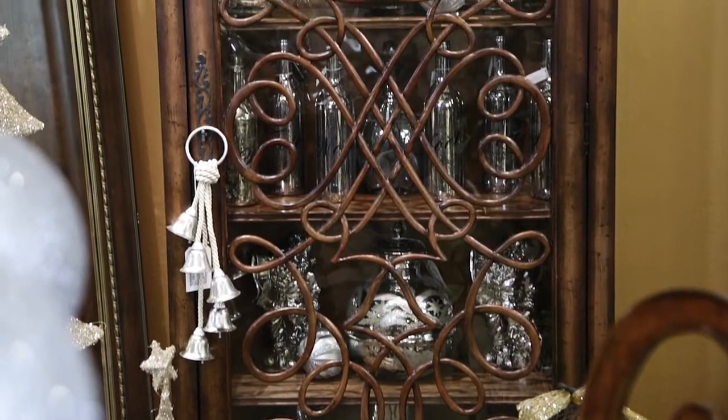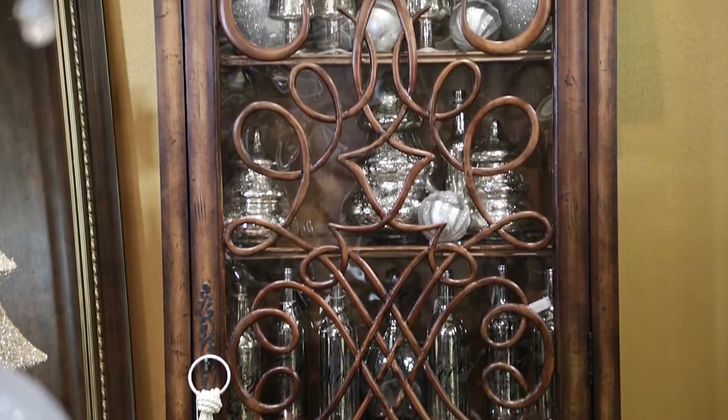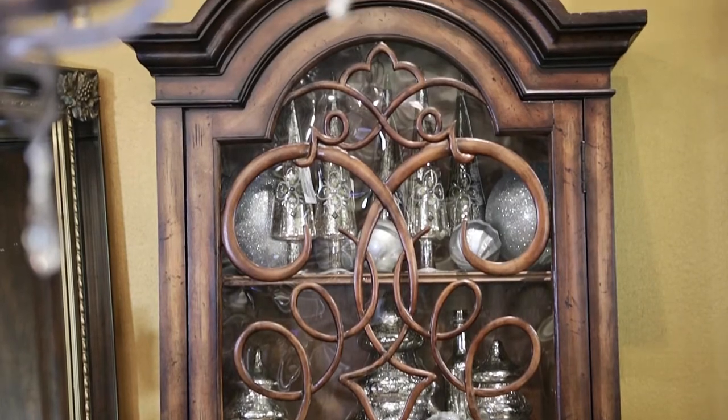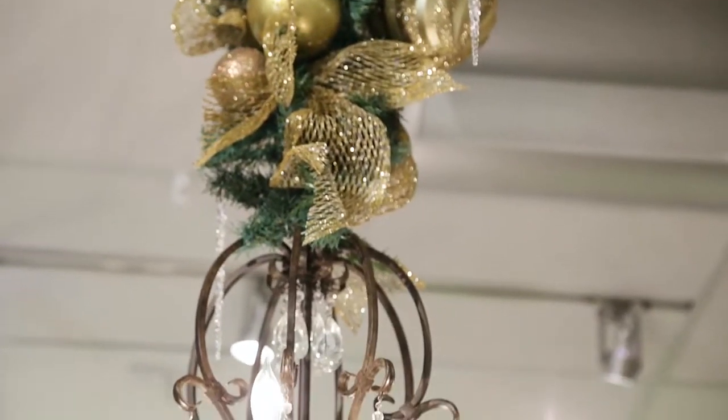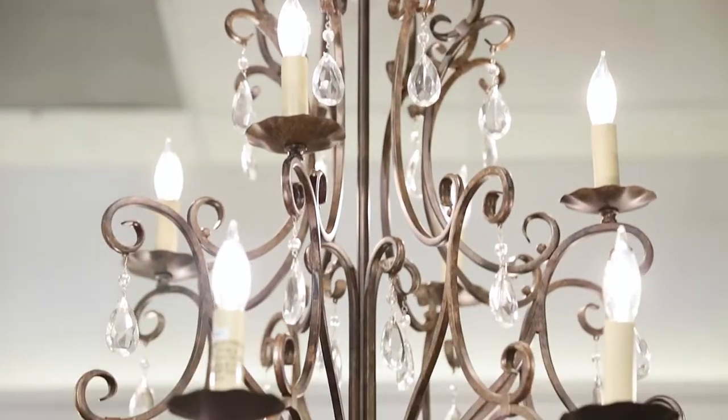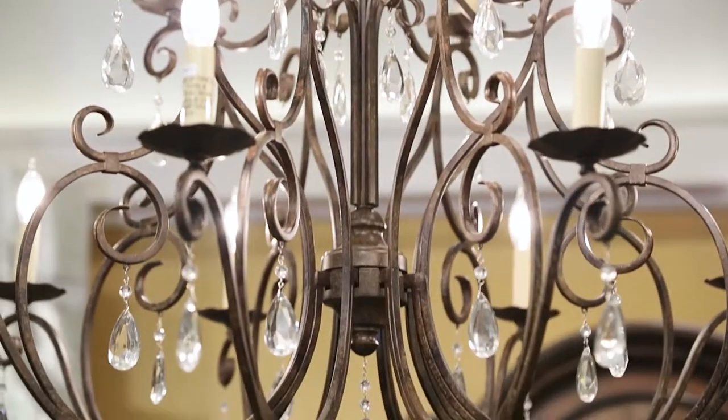The ornate curio stores your most cherished trinkets and baubles, keeping them safe from curious little hands. The beautiful chandelier illuminates the festivities and completes the scene as modern influences meld with nostalgia.